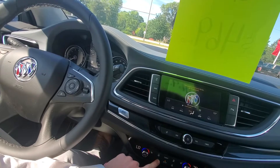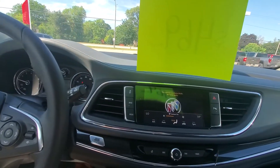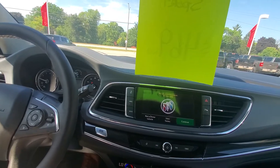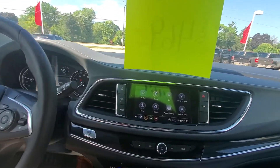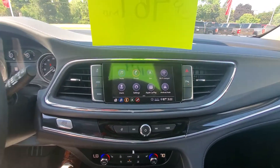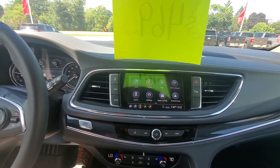As you can see here, we do have a nice big touchscreen interface. There's a whole lot of technology, safety, and comfort features. We have navigation, a built-in Wi-Fi hotspot, Apple and Android CarPlay, and Bluetooth.